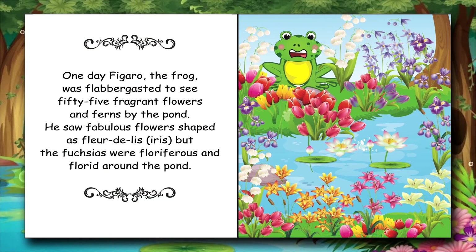One day Figaro the Frog was flabbergasted to see 55 fragrant flowers and ferns by the pond. He saw fabulous flowers shaped as fleur-de-lis, but the fuchsias were floriferous and florid around the pond.